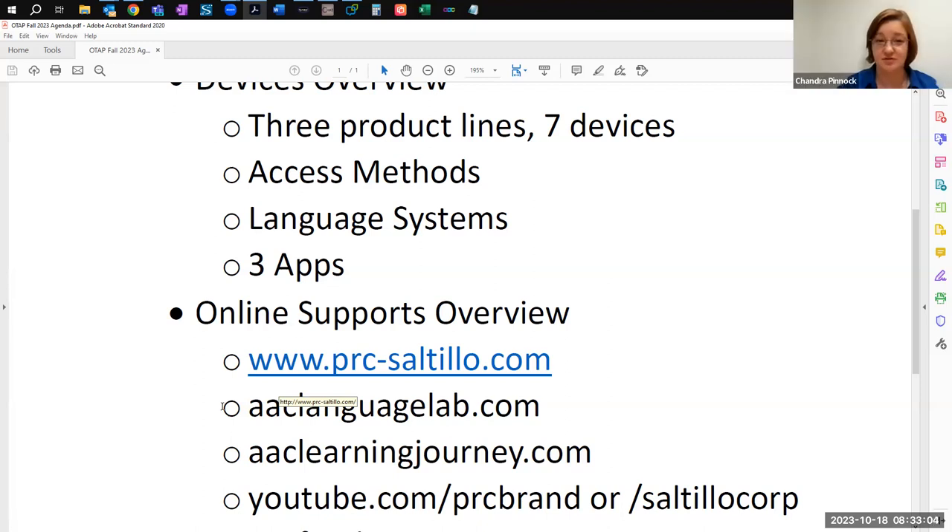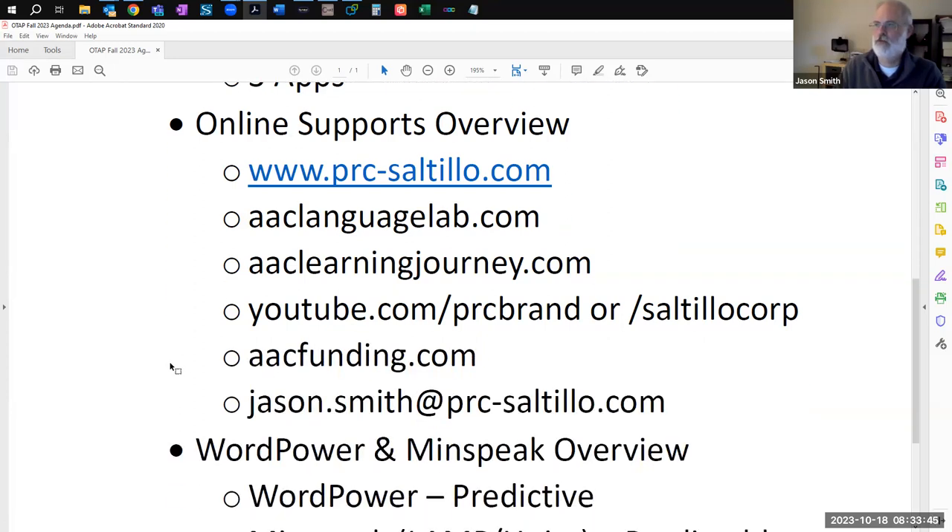If you look through the matrix and see blanks, ask about them. Someone already asked about the rear-facing text screen — the partner communication screen — and we don't have that one. I'll also call out that Kelly Foner is here listening in, in case we have some pressing questions. I'm going to go ahead and move on to our online supports overview.